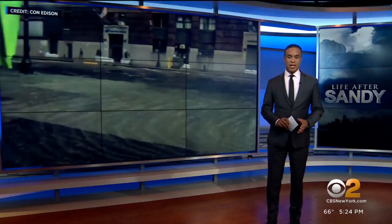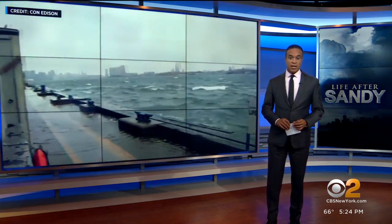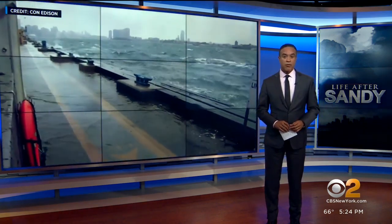Nearly 10 years ago, Superstorm Sandy knocked out power to most of Manhattan below 36th Street. CBS 2's Vanessa Murdock shows us how Con Ed has been working hard to prevent a repeat.